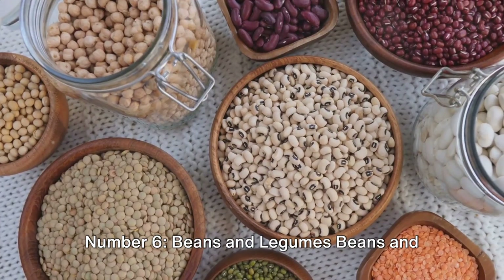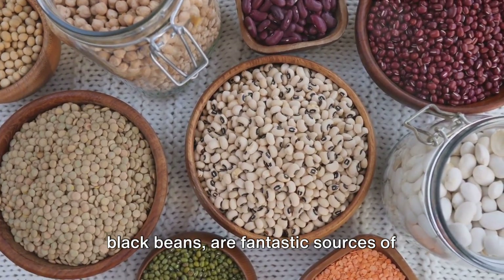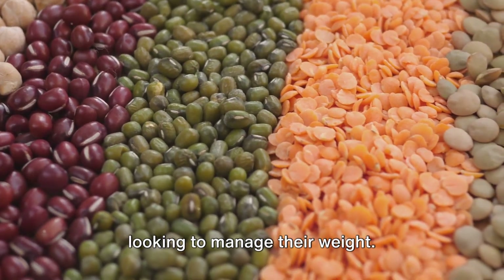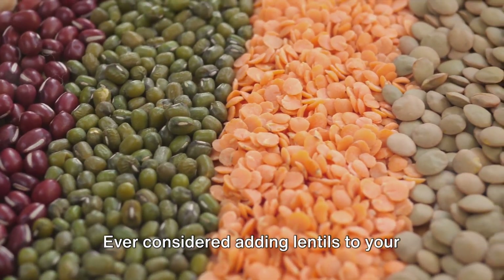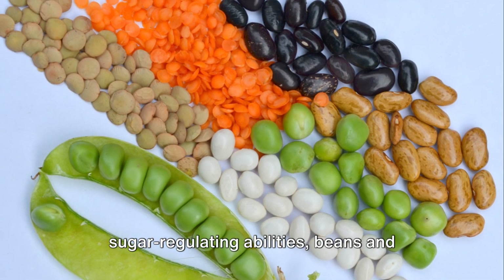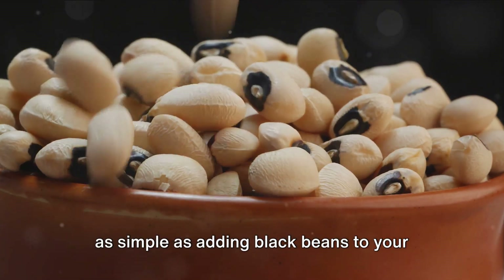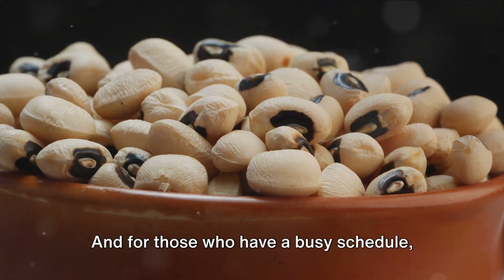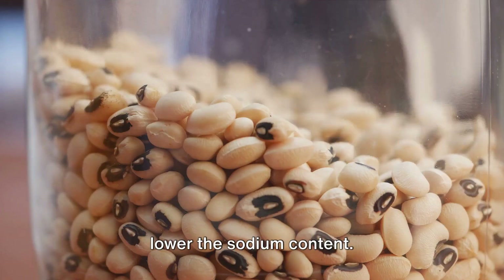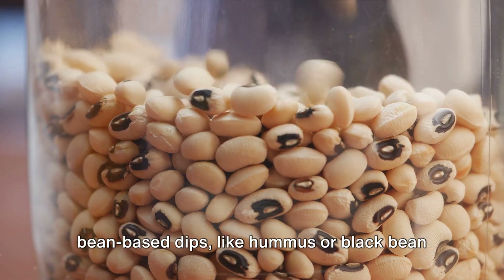Number six: beans and legumes. Beans and legumes such as chickpeas, lentils, and black beans are fantastic sources of protein and fiber. They're incredibly filling, making them a great choice for people with diabetes looking to manage their weight. Besides their blood sugar regulating abilities, beans are great for heart health too. Incorporating them can be as simple as adding black beans to your tacos or making a hearty lentil soup. For those with a busy schedule, canned beans are a quick and convenient option — just remember to rinse them to lower the sodium content.